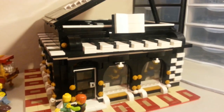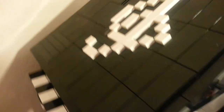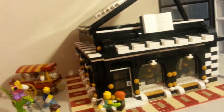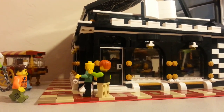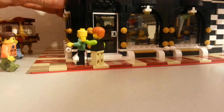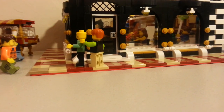We got people inside. Let's see if we can see what's going on in there. Looks like a party of some sort. Let's take the roof off here and go inside.